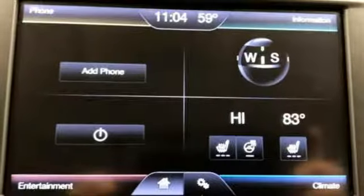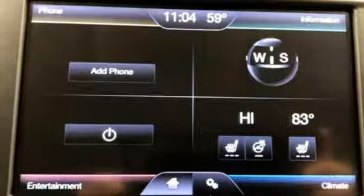Dual zone climate control, turbo inline four cylinder engine, aluminum wheels, gas pressurized shocks, and automatic transmission.